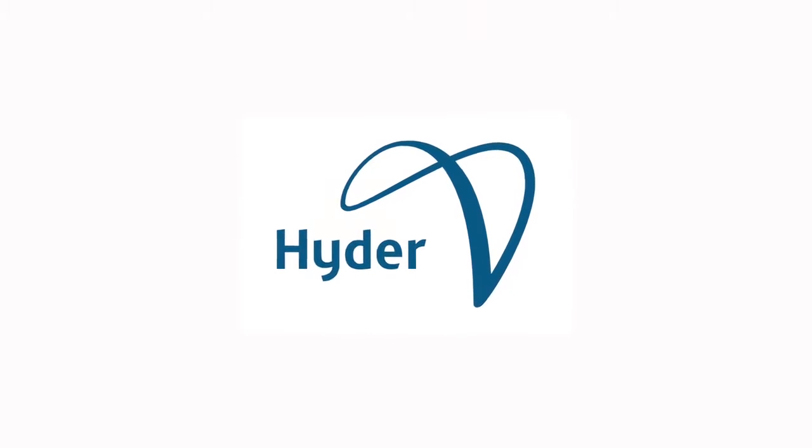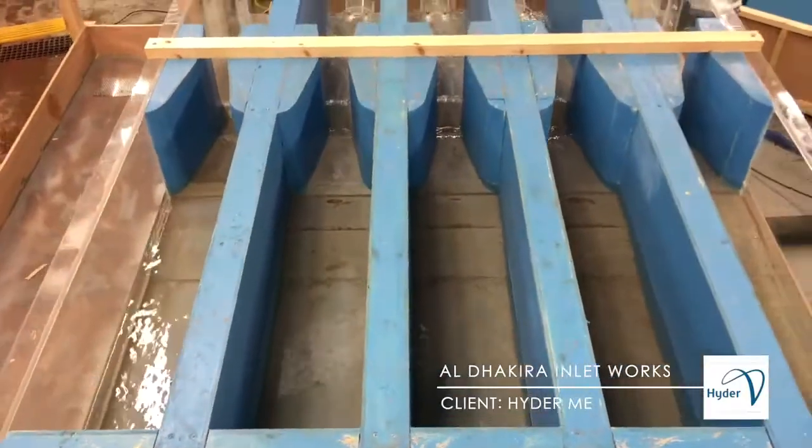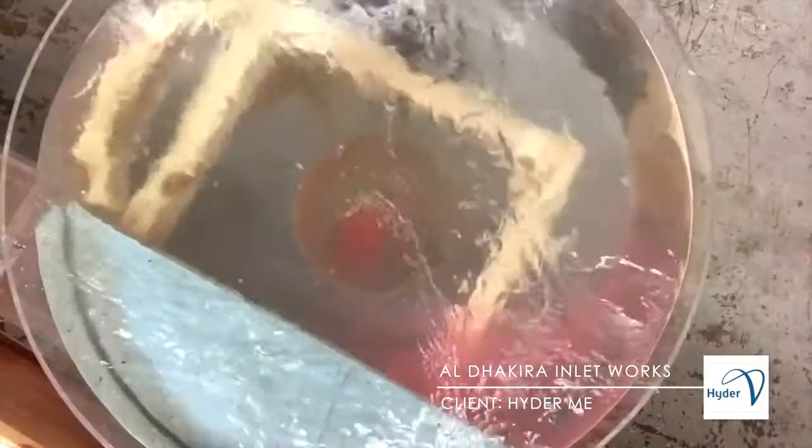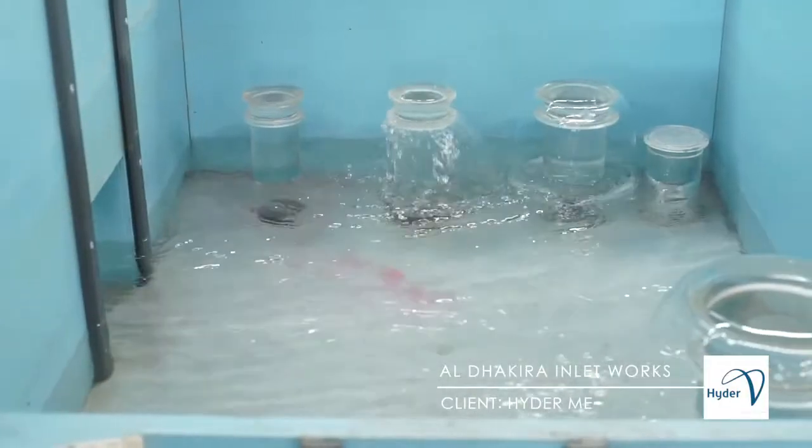This model was constructed to assess approach flows to the grit traps, flumes and fog chambers and to identify solid settlement regions. BHR engineers developed, tested and demonstrated practical design improvements for the client.